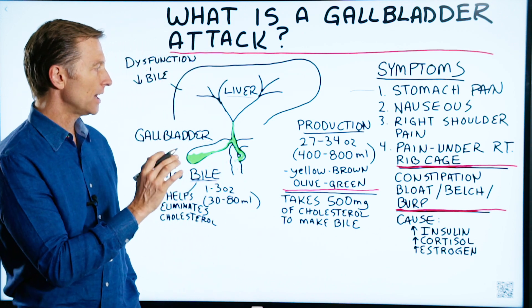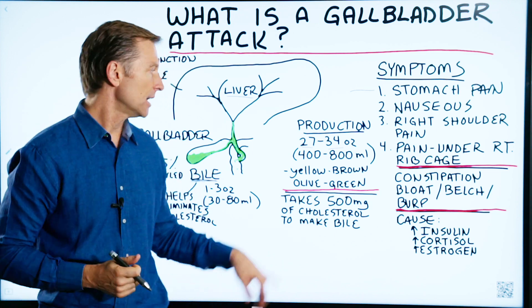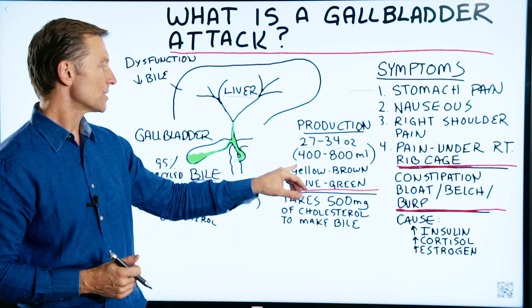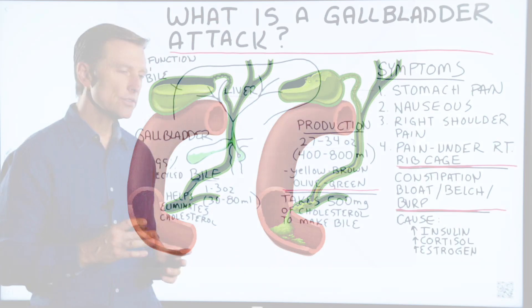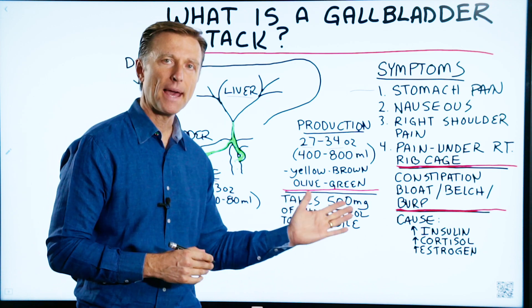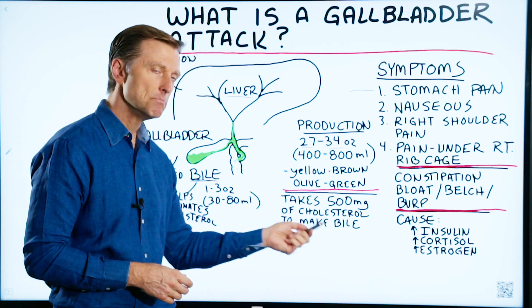Interestingly, you make a lot of bile every day — between 27 and 34 ounces, or 400 to 800 milliliters. The color of bile is a yellowish brown, sometimes kind of an olive green. Another interesting thing is that it takes cholesterol to make bile — 500 milligrams of cholesterol every single day.